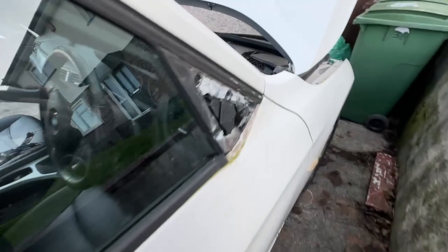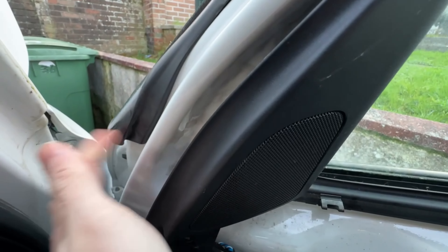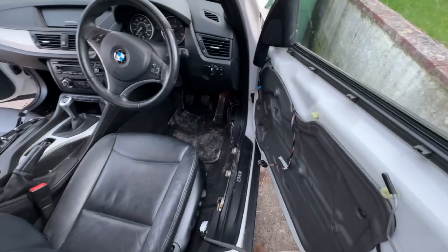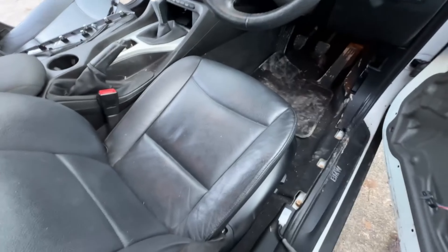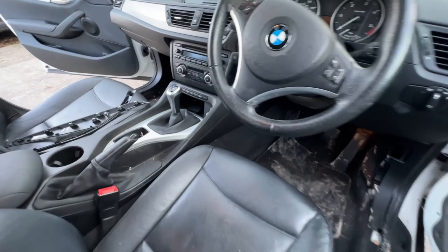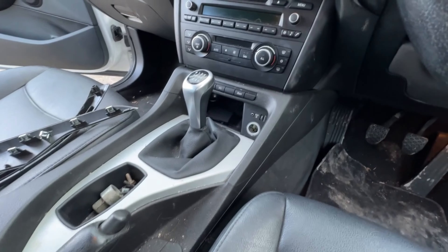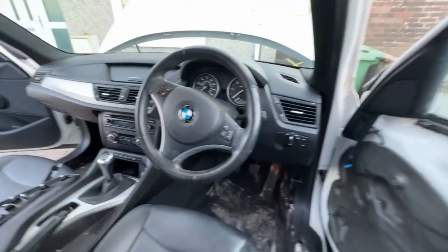I've got this plastic cover for the interior mirror I need to replace. We're just taking the wing mirror off - take the door card off, there are two bolts there and one behind. It's a lovely spec car; it's got electric seats, nice steering wheel, no heated seats though which is interesting. Six-speed manual, 95,000 miles on it.